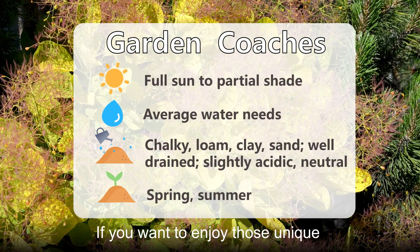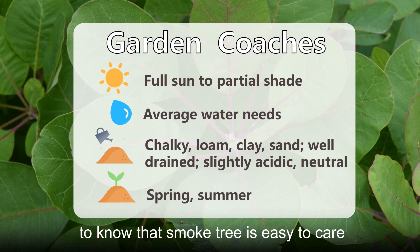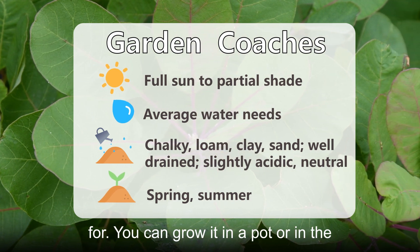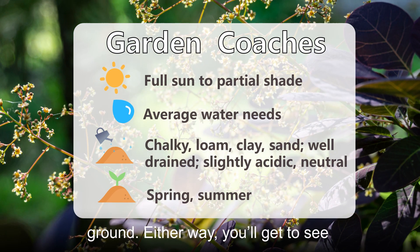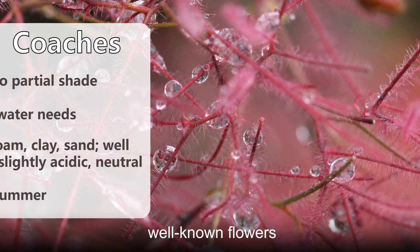If you want to enjoy those unique flowers in your garden, you'll be pleased to know that smoke tree is easy to care for. You can grow it in a pot or in the ground. Either way, you'll get to see spectacular foliage along with this tree's well-known flowers.